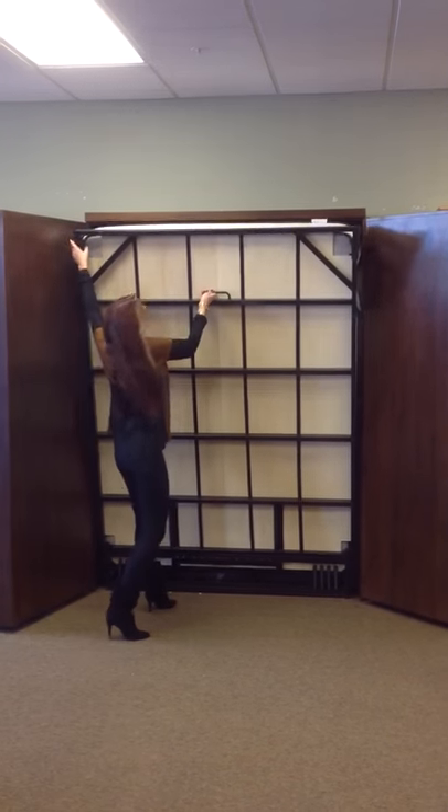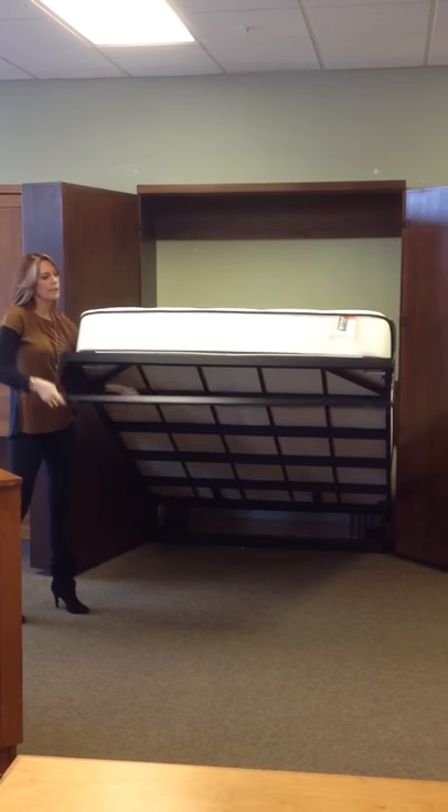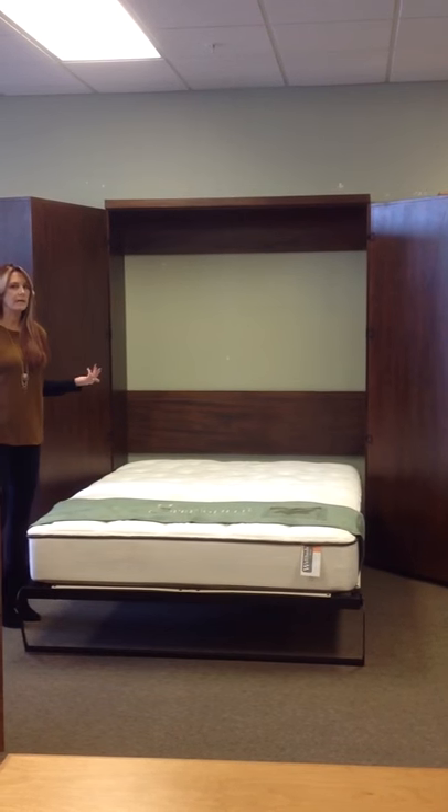I can pull this down with one hand, step to the side, support it with my arm, the leg flips easily around, and there you have a standard queen-size mattress.